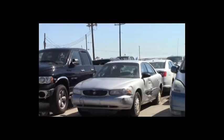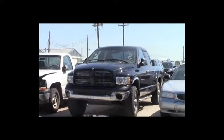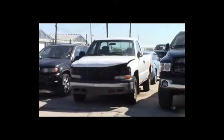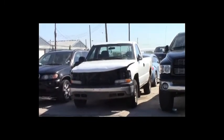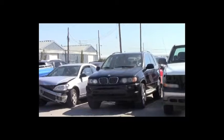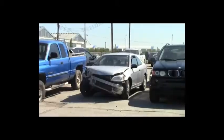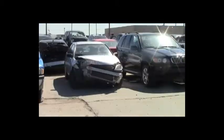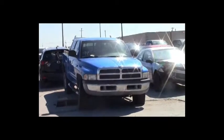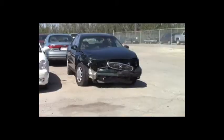Lot number 104: 2005 Buick Century, V6, AOT, loaded. Lot number 103: 2003 Dodge Ram 1500 Crew Cab Short Box, 5.7 liter V8 Hemi, AOT, 4x4, loaded, power seat. Lot number 102: 2002 Chevy Silverado 1500 Reg Cab, V8, AOT, 4x4, air. Lot number 101: 2003 BMW X5, V8, AOT, all-wheel drive, loaded, power leather heated seats, power center, 155K sticker. Lot number 100: 2004 Honda Civic, AOT, air.